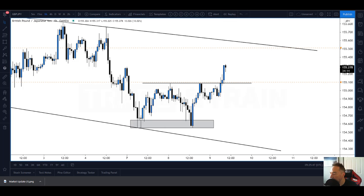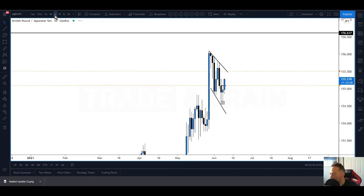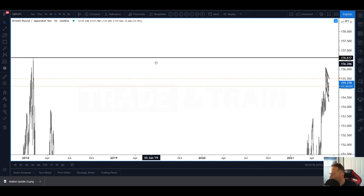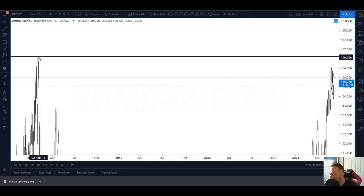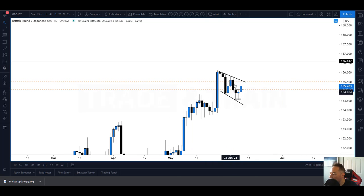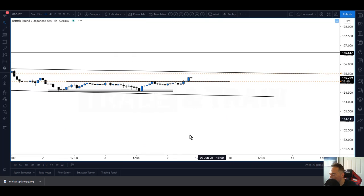Pound Yen looks interesting. I'm going to zoom out a little bit - in fact I'll go to the daily. We've got this resistance up here, this is back in 2018. I'm just wondering whether price could come and test that high, maybe even break it. Looking at price action, this could be what's called a bullish flag pattern, which we would expect to break to the upside.